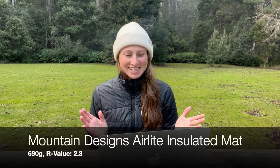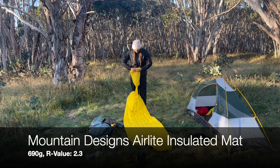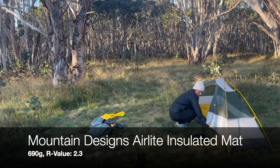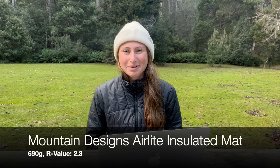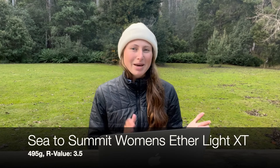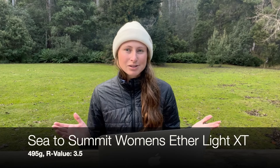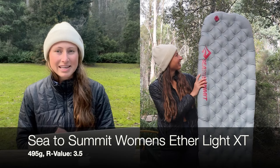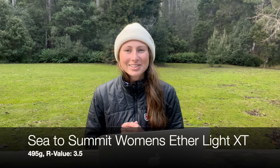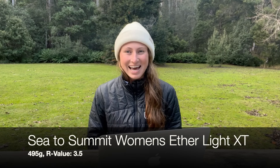My sleeping mat is the Mountain Designs Air Light Insulated Mat. It's my second through hike with this mat — it also did the Bibb with me and I'm really impressed with how tough and durable it is. However, I have recently upgraded to the Women's Etherlite Insulated Mat purely because it's a better size for me. I'm about 165cm tall and the original mat was just a little bit bulky. I've also previously used self-inflating sleeping mats and I personally wouldn't recommend them as they're too bulky for what you actually get out of them.